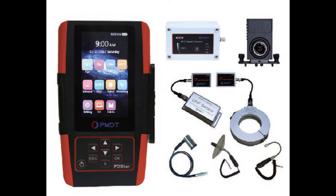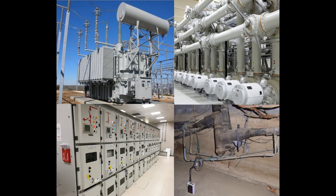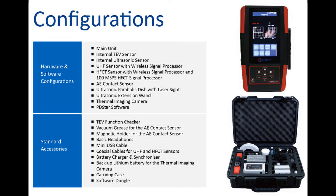It's applicable for online PD testing as well as abnormal heating and defect detection on all types of substation equipment. The PD-STAR is mainly used to test medium voltage and high voltage switchgear, transformers, power cables, and GIS.